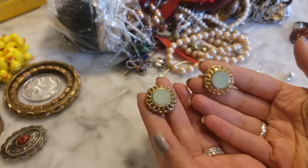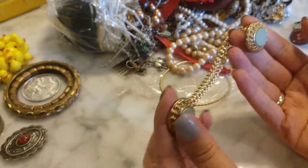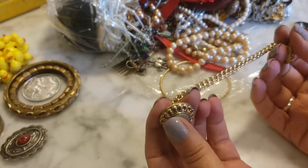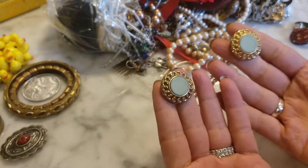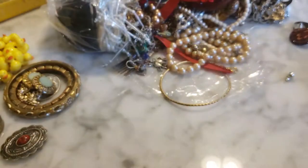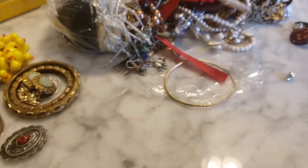This looks like a sweater accessory — what you would loop between your buttons to keep your sweater closed. It's cute, but it's not particularly heavy; it feels kind of plasticky, so not the best quality there.